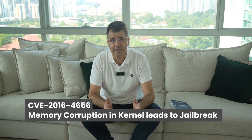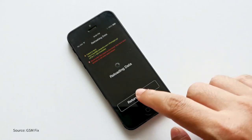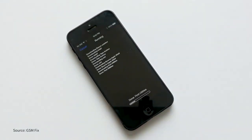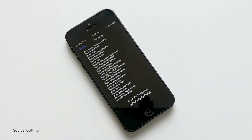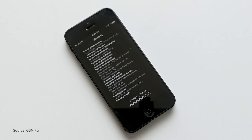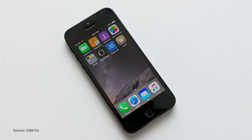The third CVE, also 2016 — CVE-2016-4656 — is memory corruption in the kernel that leads to a jailbreak. This third vulnerability in the Pegasus Trident is the one used to jailbreak the phone. A memory corruption vulnerability in the kernel is used to corrupt memory in both 32 and 64-bit versions, and these exploits differ in each version.